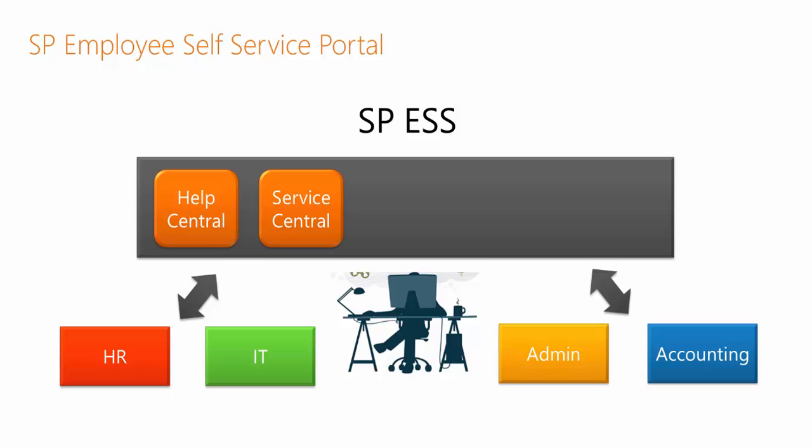Service Central is a common central place that employees can go for most used business processes, such as time off, expense reporting, purchase requests, and other things. As well as for managers, instead of having to go into six or seven different systems in six or seven different departments, they can approve these requests in a central place in a common way.